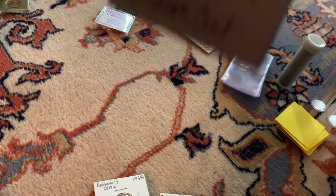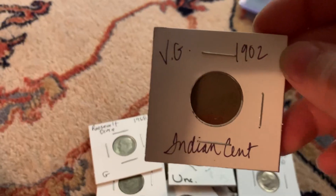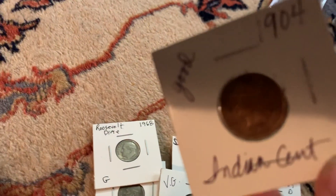Got a 1927 P — I got a lot of stuff right there. Also a 1902 Indian, a 1904 Indian, and another 1904 Indian.